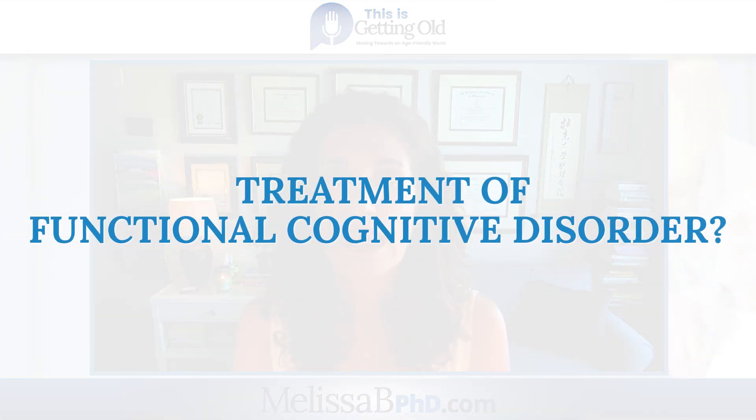For treatment of FCD, whatever symptoms the person is having will usually be the focus. So if the person isn't sleeping well, we're going to treat that. If they're having pain, anxiety, or depression, we're going to treat those things — the symptoms are what will be treated with FCD.